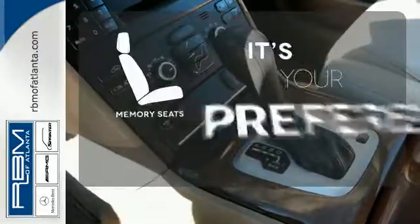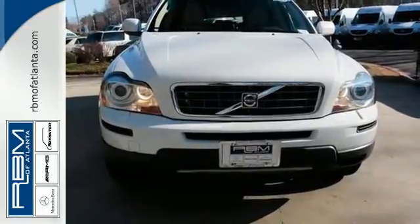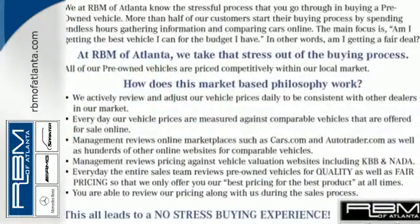The memory seats will adjust to your preferred position so you are always riding comfortably. Whether you're looking for a versatile and ultra-safe SUV for your family, your commute, or the country, the Volvo XC90 is the perfect choice.